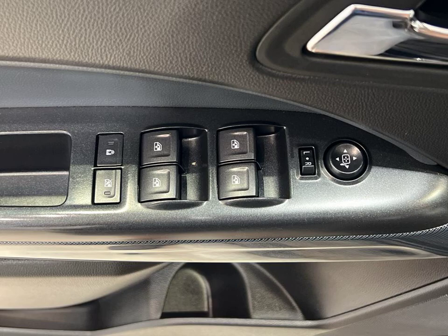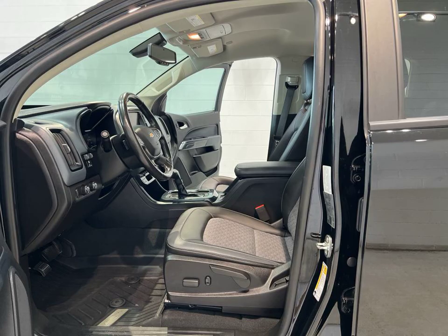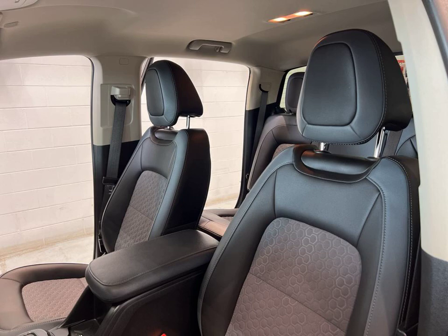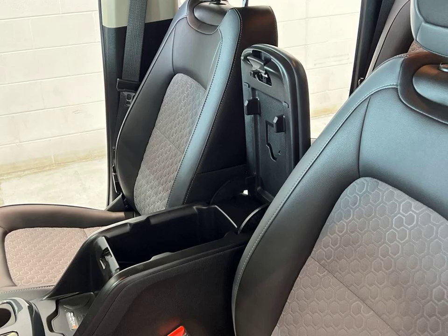Android Auto, Apple CarPlay, and a turbocharged engine. With keyless entry, a Wi-Fi hotspot, wireless phone charging, and a rear-view camera, this truck is ready for any adventure.